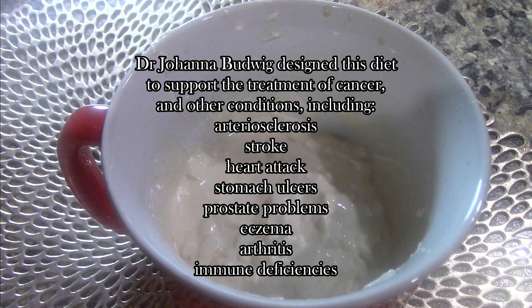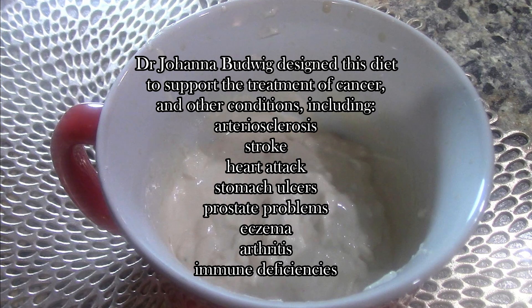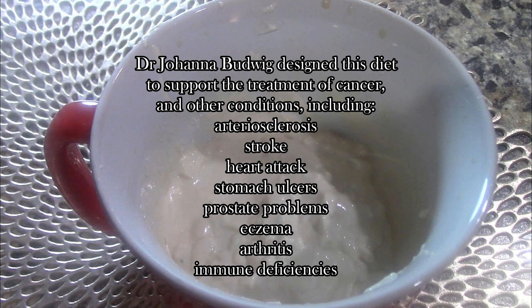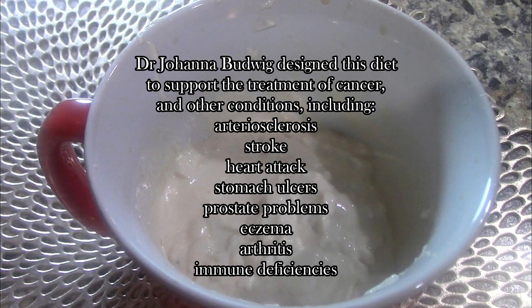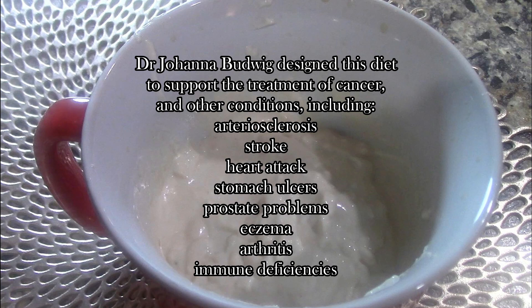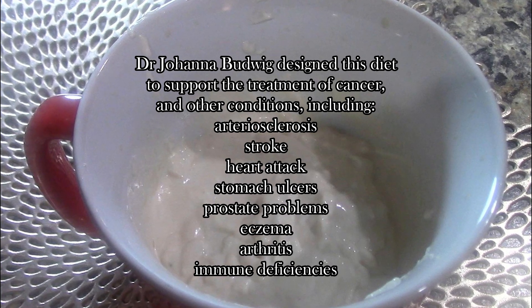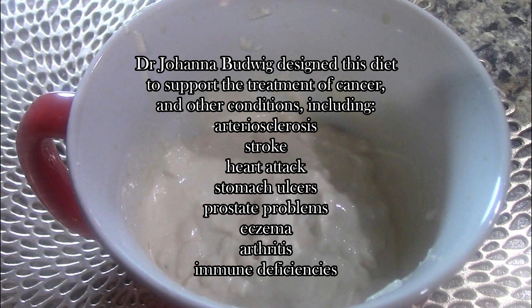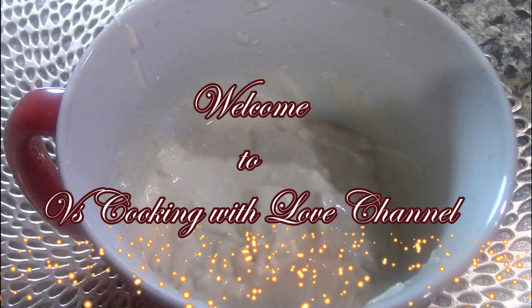I came across this protocol that was developed by Dr. Johanna Budwig more than a decade ago. She actually used this to treat many different sicknesses. As you can see, I put a list here for you — you can educate yourself online as well. I am not a doctor, and I am not affiliated with any of her websites, but I will give you the links so you can do your homework.